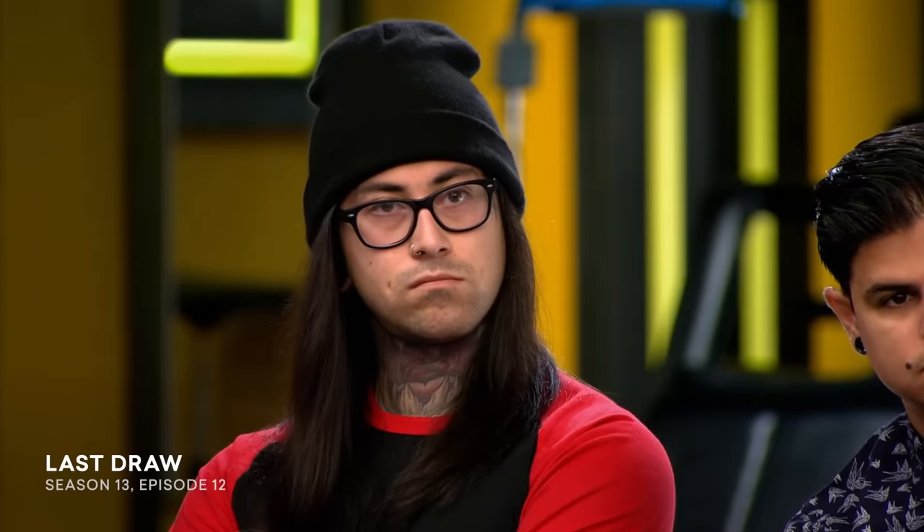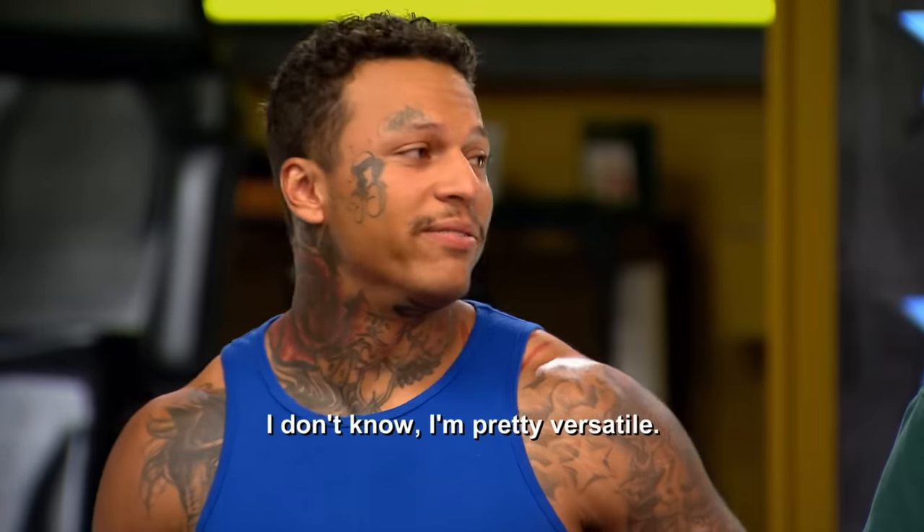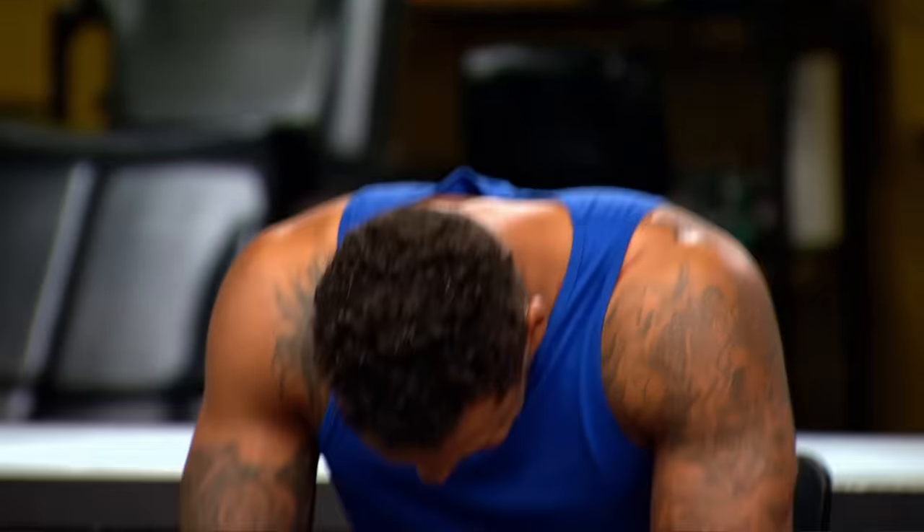This week, we're testing versatility. Versatility is important in general because you're not going to always get what you want to tattoo, but you should be able to tattoo everything you get like that's your wheelhouse. Week after week, you have competed with or against the artists next to you, learning their strengths and their weaknesses. Now, it's time to use everything in your arsenal to take out the competition. Today, you have the power to call out another artist — regardless of region. You will each create a line drawing, and the artist you call out must tattoo your line drawing. And you must tattoo the line drawing created by the artist who calls you out.